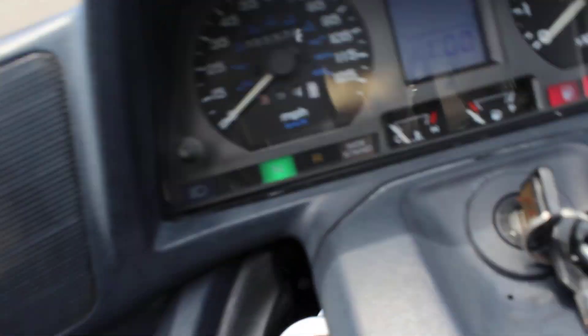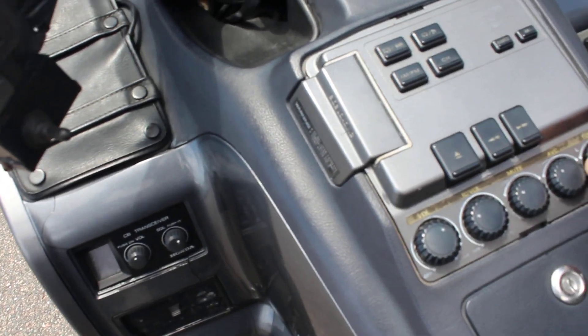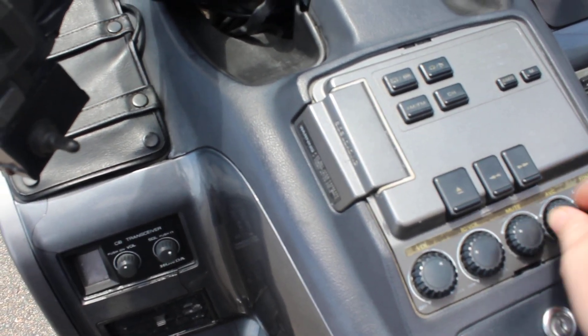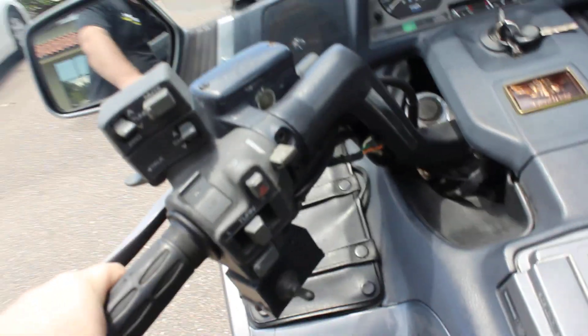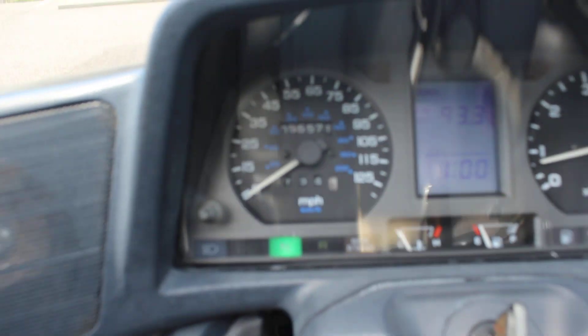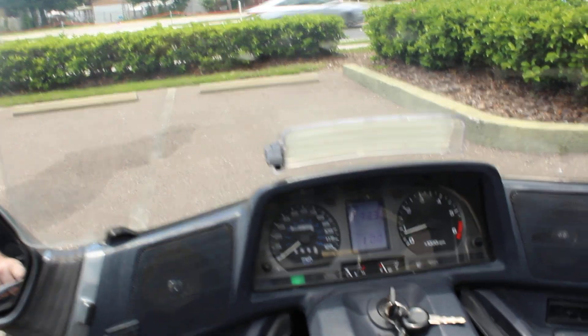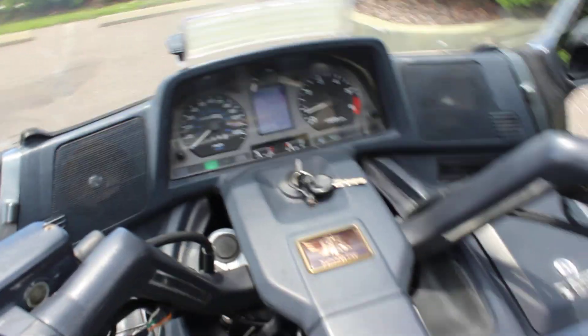So let's go ahead and start this bike up so you can see it run. It's got really low miles. The radio works. It has all the bells and whistles. As you can see there, it's got 5,557.1 miles — very low miles on this bike.